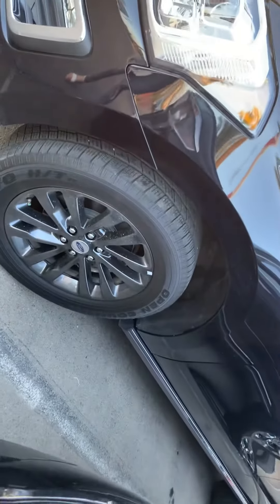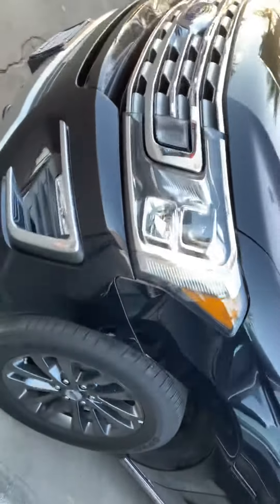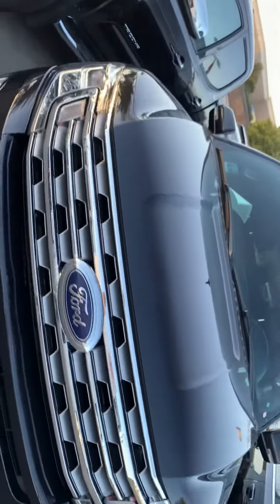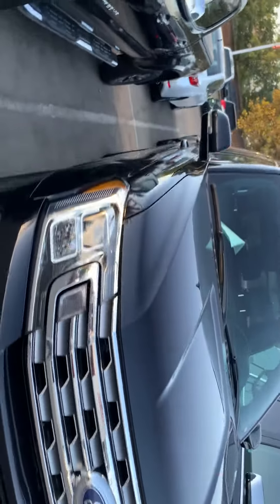Looking around the outside, the tires are pretty new with good grip on them. I don't find any scratches or anything on this one. It's in really good condition — they took really good care of it.